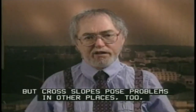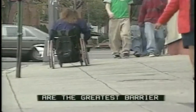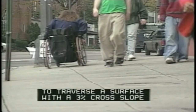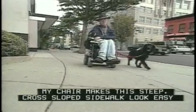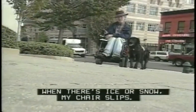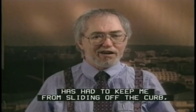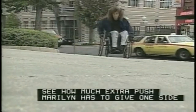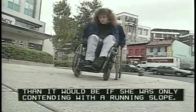But cross slopes pose problems in other places too, like sidewalks. Running slope, cross slope, and counter slope extremes are the greatest barrier to sidewalk usability by wheelchairs. Studies have shown that 50% more effort is required to traverse a surface with a 3% cross slope than is needed to roll on a sidewalk with the recommended 2% maximum. My chair makes this steep cross-sloped sidewalk look easy in sunny, warm weather, but it won't always be so slip resistant. When there's ice or snow, my chair slips — more than once another pedestrian has had to keep me from sliding off the curb. And we're talking about 400 pounds of batteries going downhill. With the manual chair, see how much extra push Marilyn has to give one side just to keep straight. Even so, her progress is erratic and more difficult than it would be if she was only contending with a running slope.